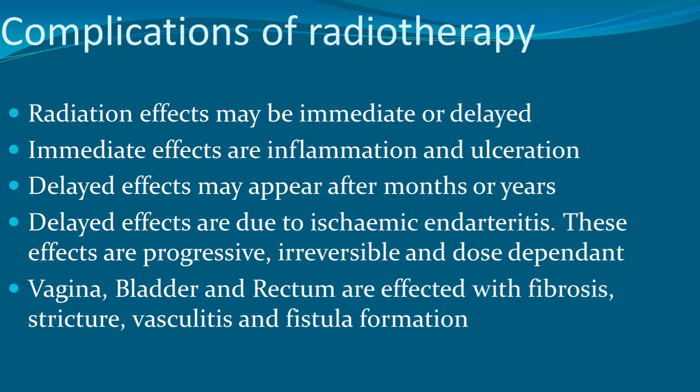Delayed effects are due to ischemia and arteritis; these are progressive, irreversible, and dose dependent. The vagina, bladder, and rectum are affected with fibrosis, stricture, vasculitis, and fistula formation.